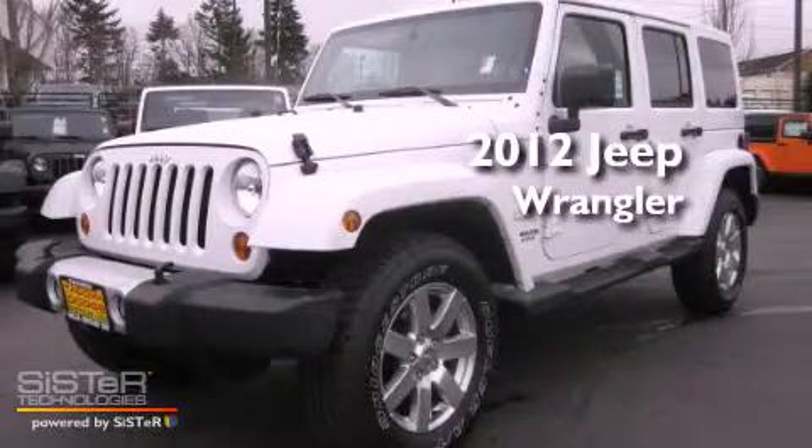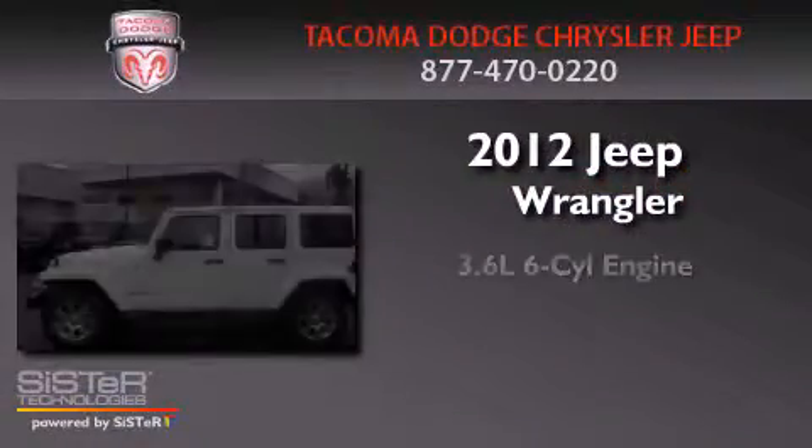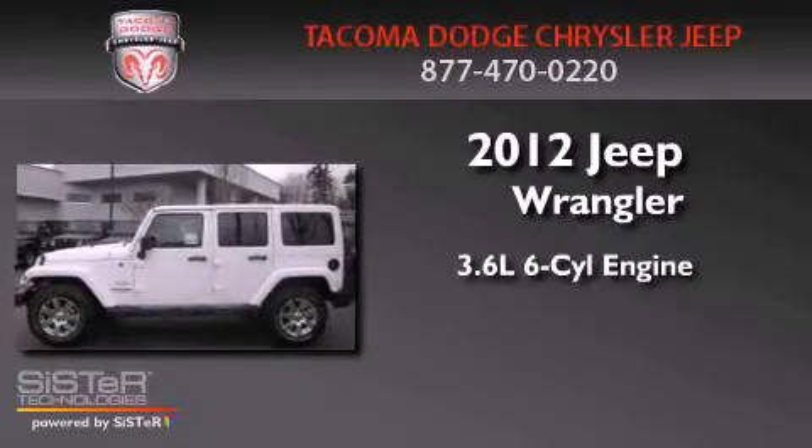This is a brand new 2012 Jeep Wrangler. It features a 3.6-liter six-cylinder engine, an automatic transmission, and four-wheel drive.